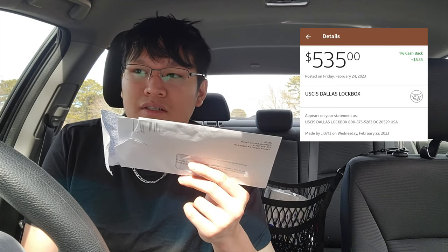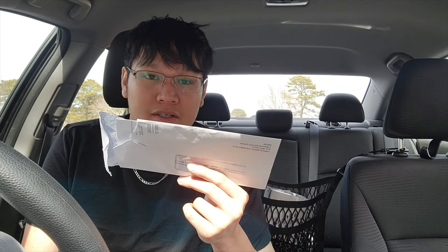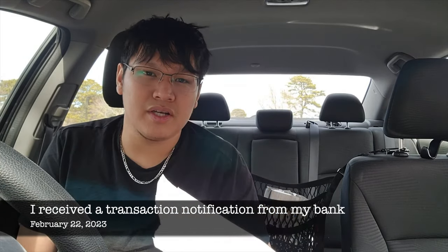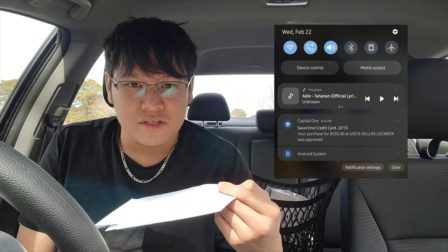By using the credit card, I was able to earn 1.5% on the $535 fee. Anyways, on February 22, 2023, my bank sent me a notification of the transaction.